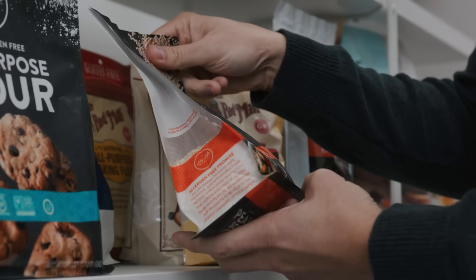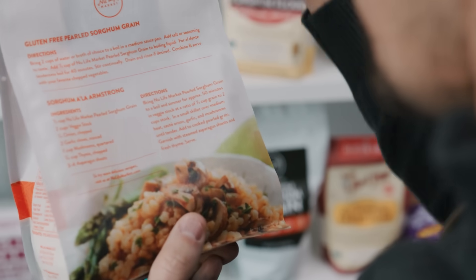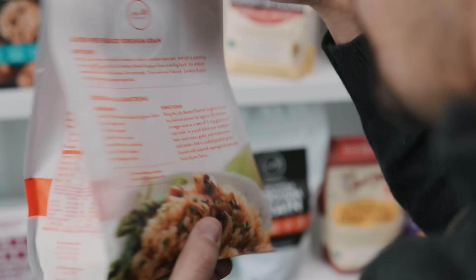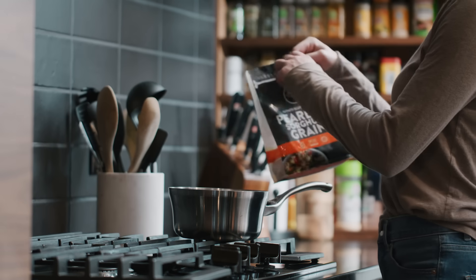Today, sorghum is used in over 350 consumer packaged products and 150 pet food products because of its versatility. Even at the most basic processing level, sorghum can be milled many different ways. Sorghum is incredibly versatile and we can find a form of sorghum that works for almost any food application.